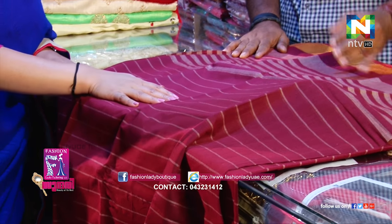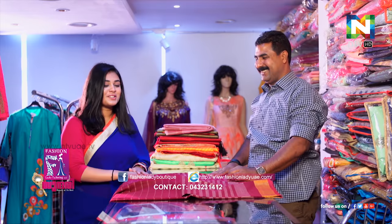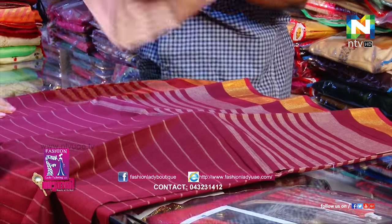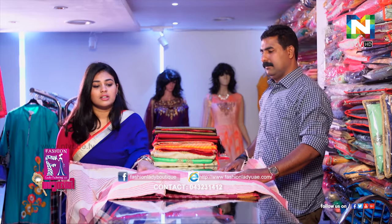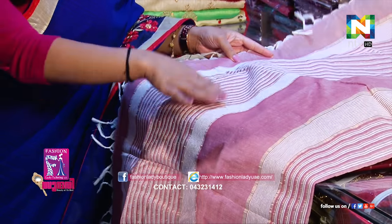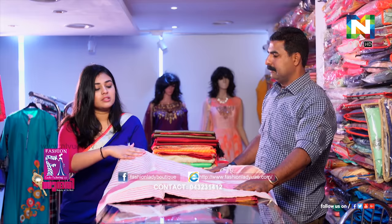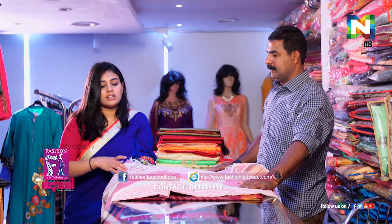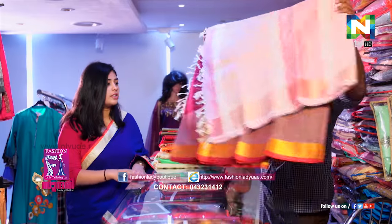It looks very nice, you know — mix and match. It'll look very beautiful. It's a little bit of colour. If we wear it like a cotton sari, it's very like a moody, pinkish feel. It's a sari. It's a little bit like a blouse. I can use it as a blouse — this is how we used to use cotton.